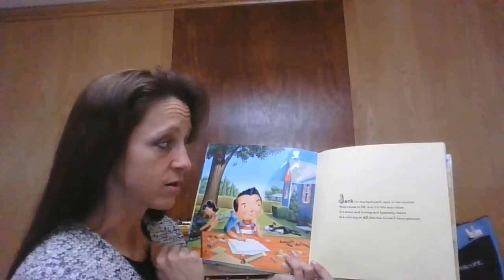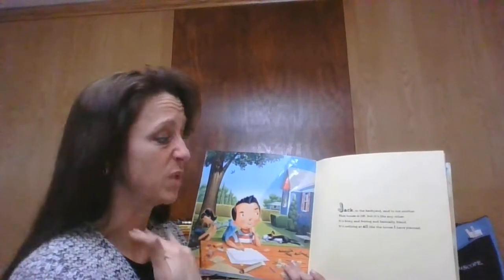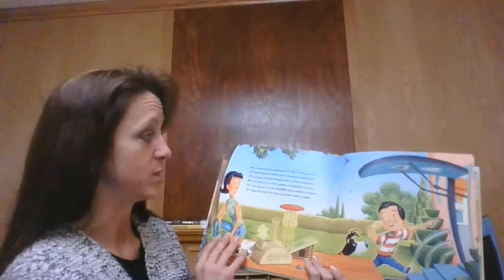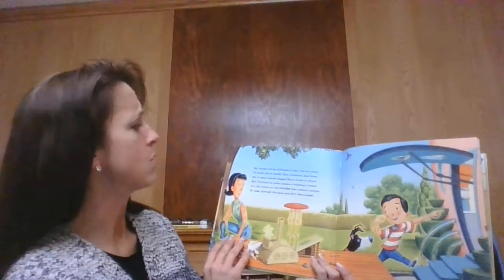Jack in the backyard said to his mother, 'This house is okay but it's like any other. It's boxy and boring and basically bland. It's nothing at all like the house I have planned. My house will be different. It can't be the norm. I think about traffic flow, function and form.'